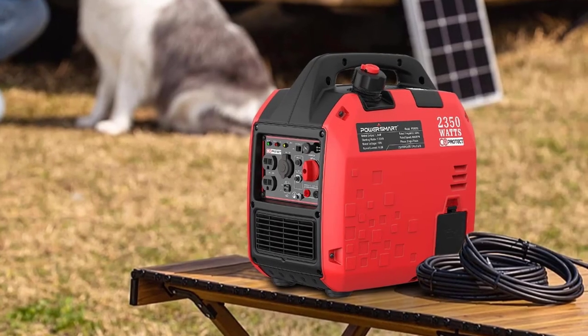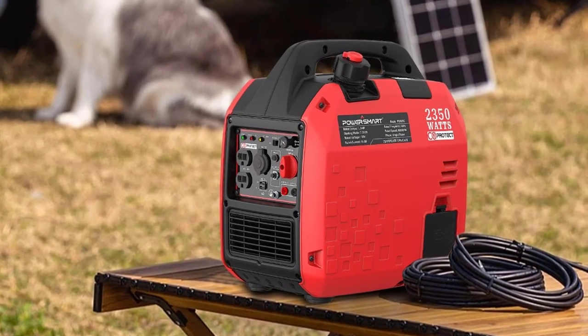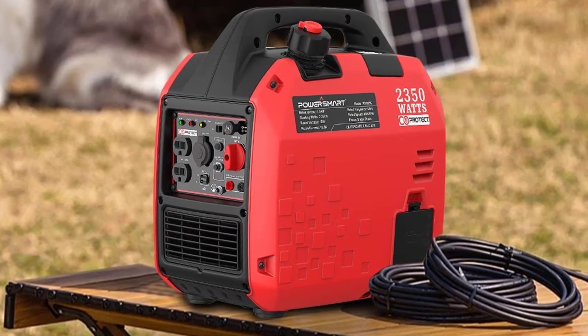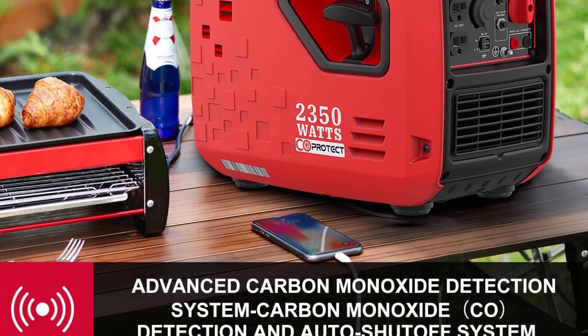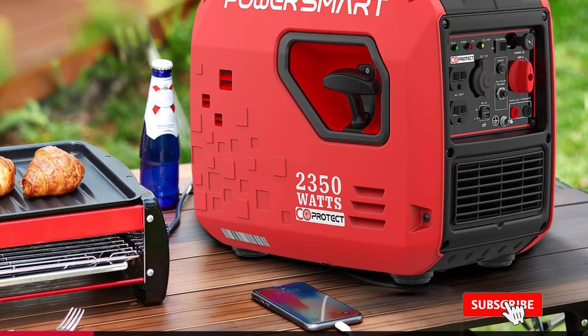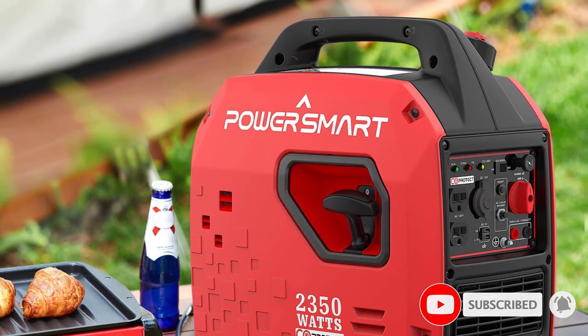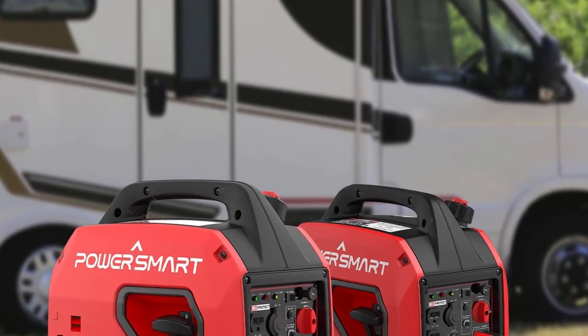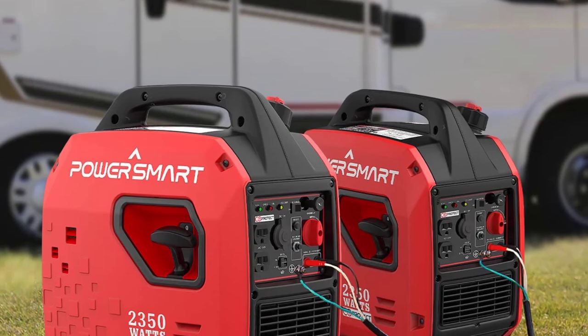This generator offers several features that make it ideally suited for on-the-road living. An excellent example would be this product being gas-powered. It might not seem like a big deal, but this aspect makes it easier to get the proper fuel than with an RV propane generator, so it becomes a solid option to use as a generator for RV boondocking.